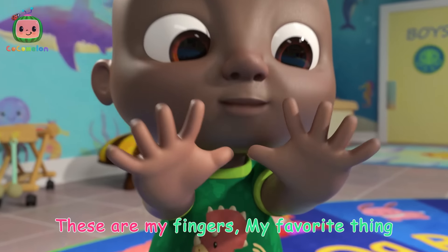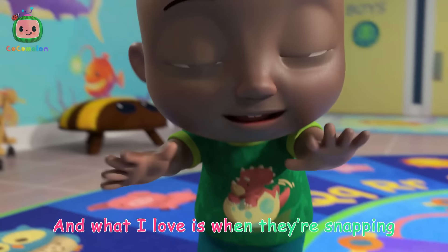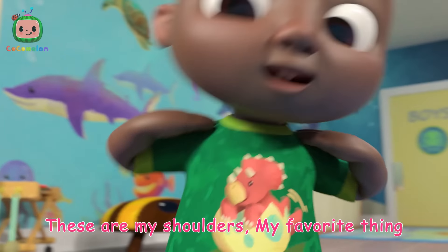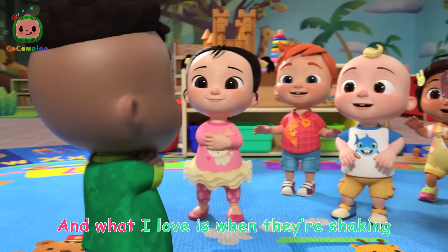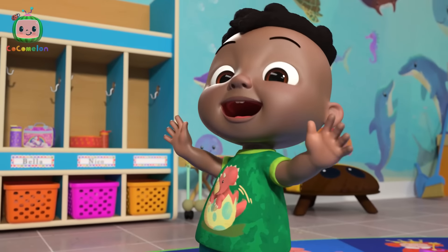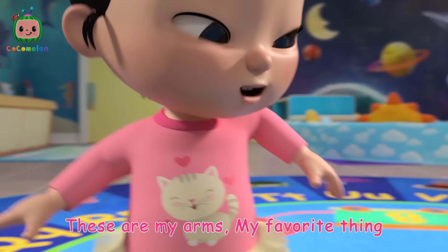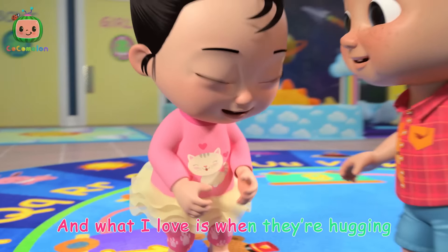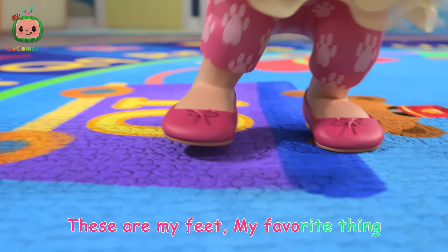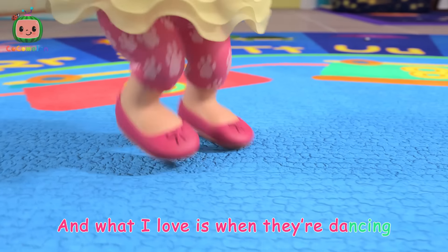These are my fingers, my favorite thing, and what I love is when they're snapping. These are my shoulders, my favorite thing, and what I love is when they're shaking. These are my arms, my favorite thing, and what I love is when they're hugging. These are my feet, my favorite thing, and what I love is when they're dancing.